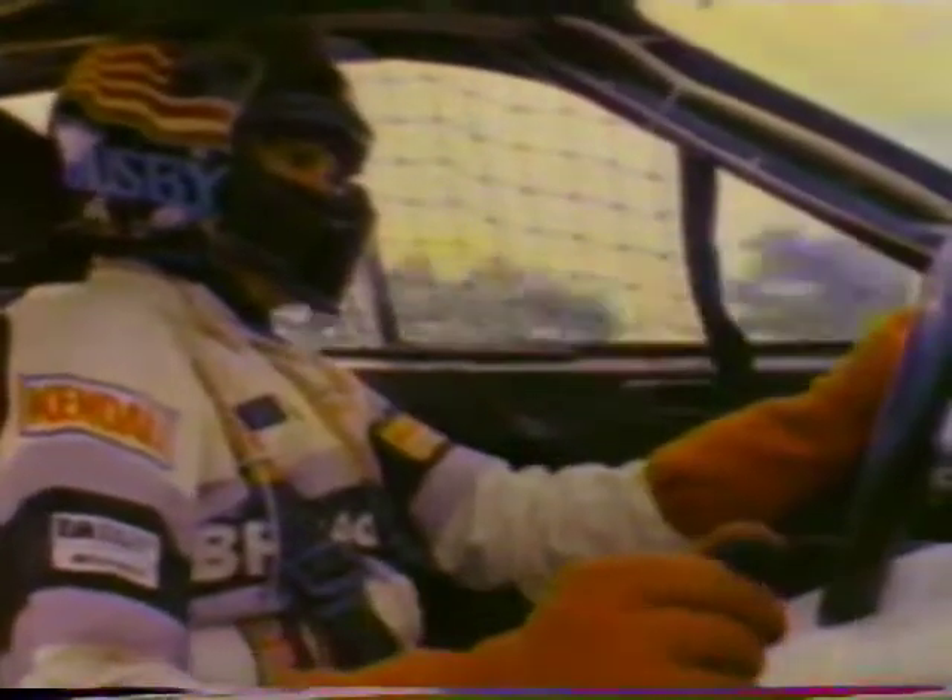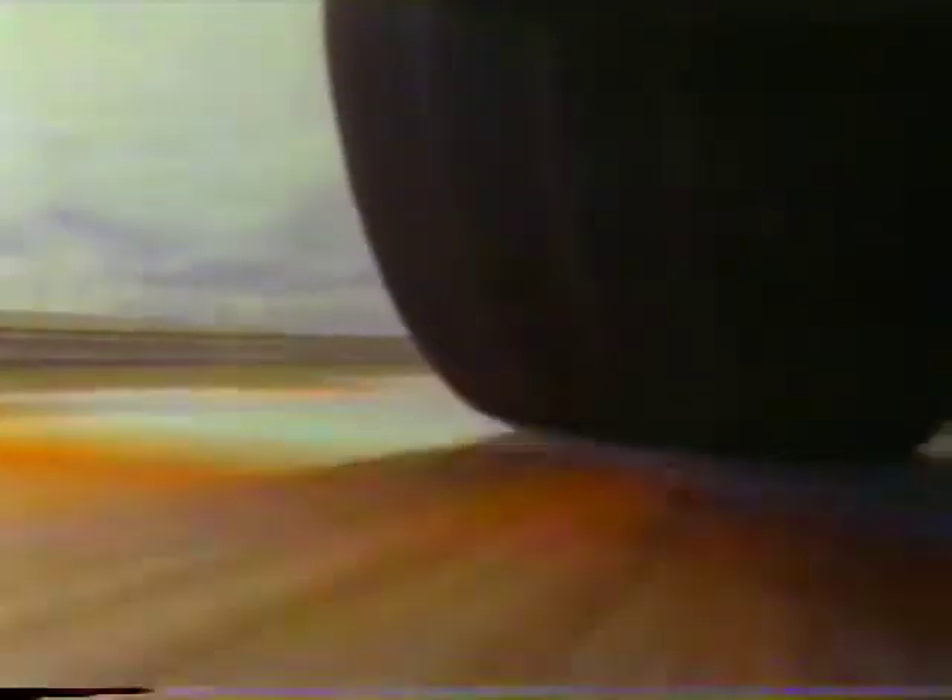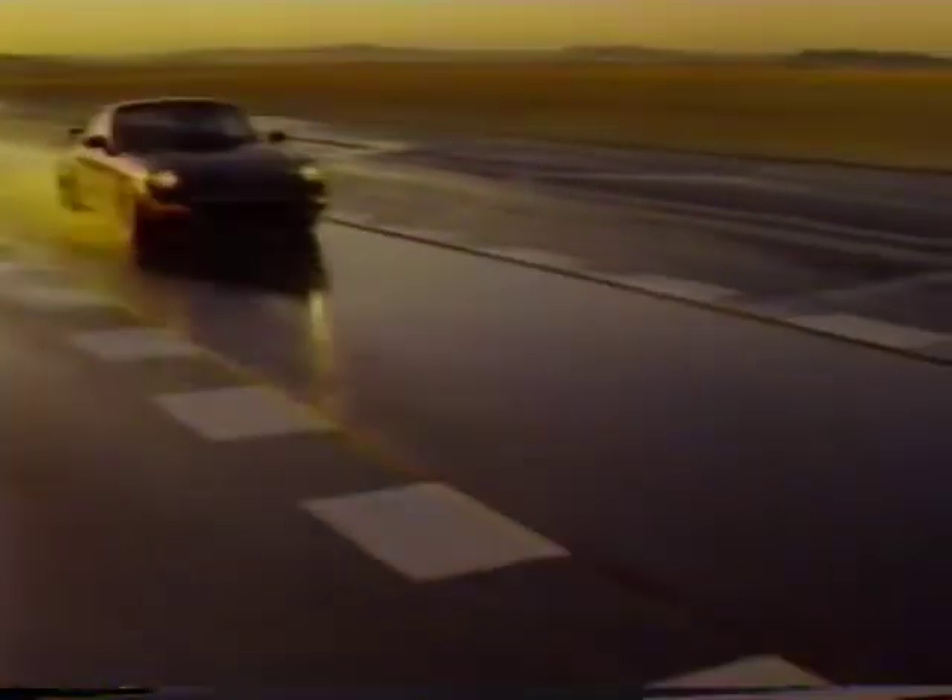On the road, the B-speed-rated Comp TA gives unsurpassed performance. Tests prove Comp TA radials handle better overall and with outstanding wet traction. From 50 miles per hour, it stops in as short as 174.3 feet.